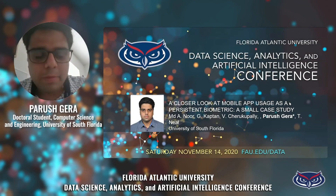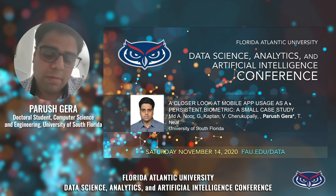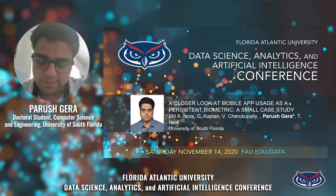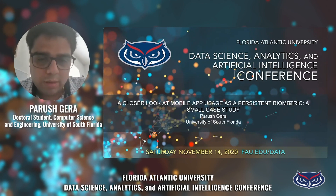Hello, everyone. My name is Parush Kera. I'm a second year PhD student and a member of CyberLab at the University of South Florida. I will be presenting our work: a closer look at mobile app usage as a persistent biometric — a small case study.